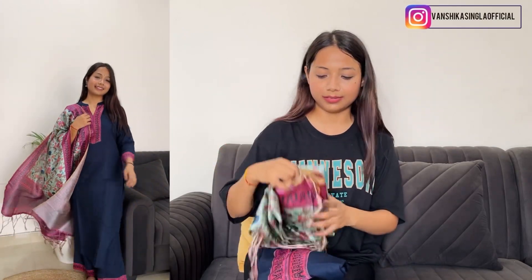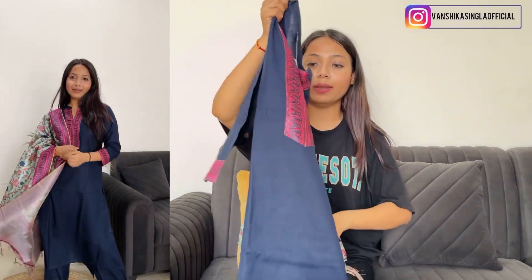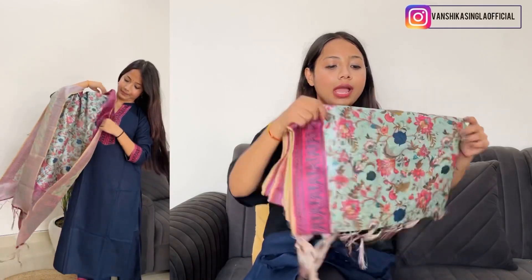The second-to-last suit in this haul has an original price of 2707 rupees on the website, and after discount it's 1199 rupees. The fabric is proper cotton — a very nice fabric. There is no mirror work; it's very simple and subtle. You can even wear it to the office. It has matching blue pants, and the dupatta is multicolor — blue and pink mixed. It's a very nice, simple dress.